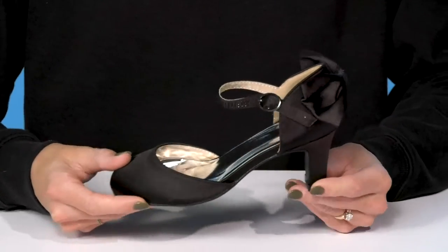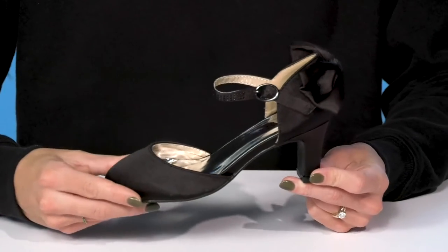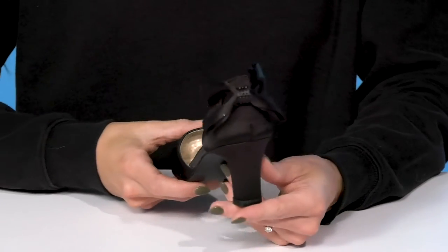Let your little fashionista rock these gorgeous heels from Badgley Mischka Kids. These have a gorgeous satin-like upper — I love the smooth finish on these. They're going to look great with a little satin dress.